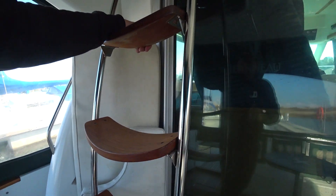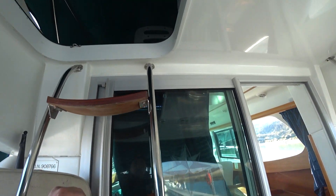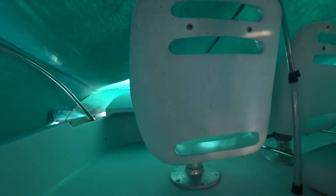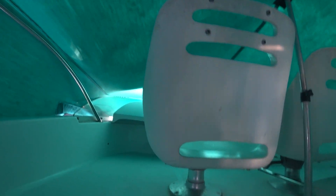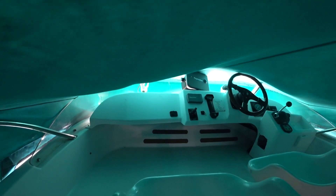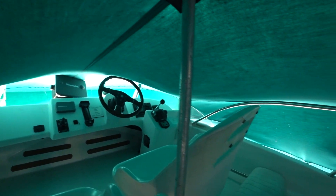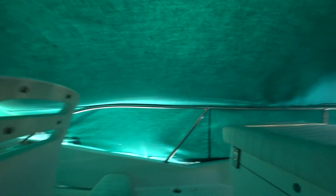I'll quickly go up to the flybridge. I've opened the access — I'm not going to fully uncover her, but this is your flybridge. Obviously you've got your controls. She looks all nice and clean, you've got some seats and a seat at the back. Handrails are nice.